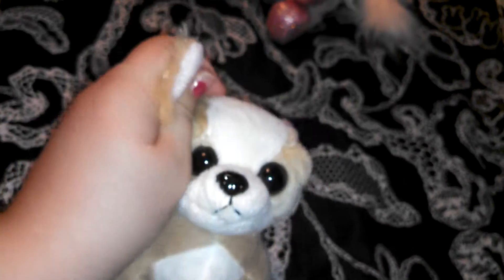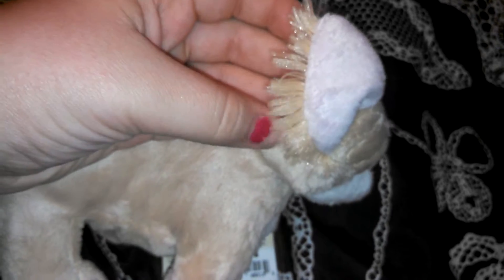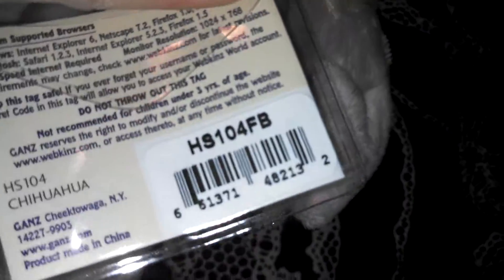The third one, and the last one, is the Littlekinz Chihuahua. Oh my gosh, look how big its eyes are — it's so cute, and it's got a little fur behind its ear. Here's the magic W, the code — it says Chihuahua, but on the front it says Littlekinz. Here's the tag that says Littlekinz Chihuahua.